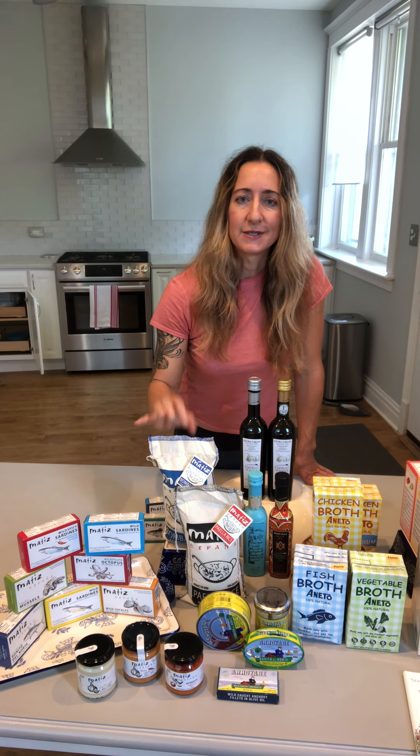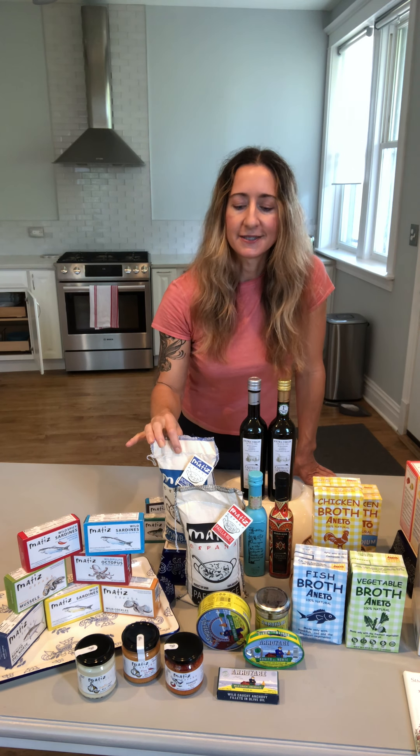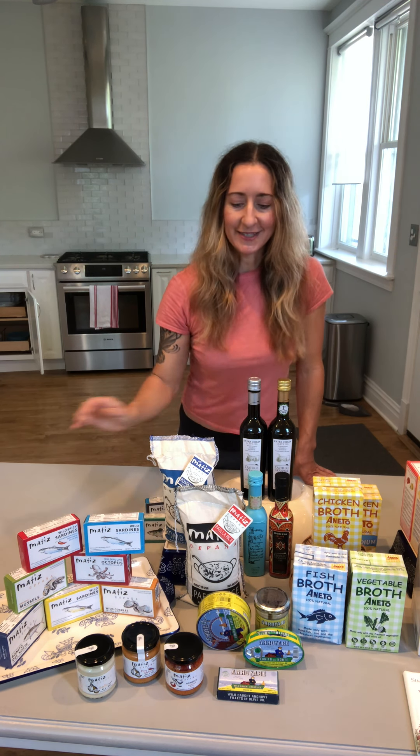We also do a beautiful paella rice. No one who is serious about paella would make a paella without authentic paella rice. This paella rice is grown in Valencia, Spain. We have our traditional authentic paella rice in this iconic bag, and also the bomba rice, which is a shorter grain, very delicious, and is the chef's choice in rice.